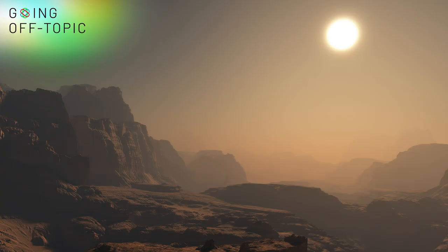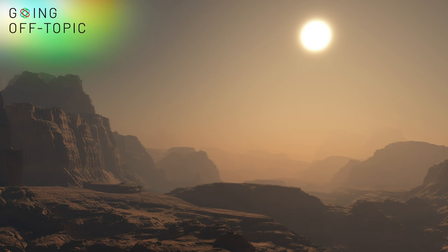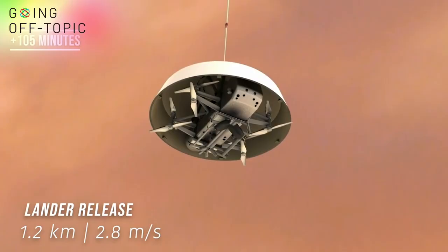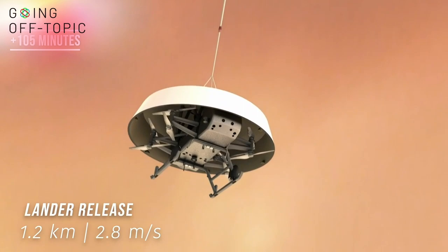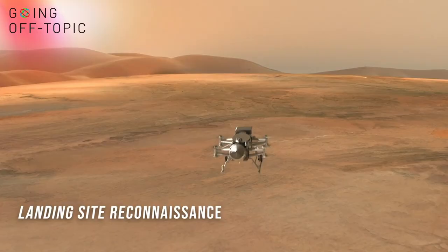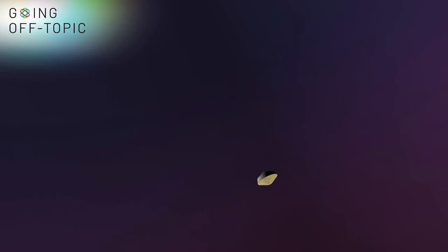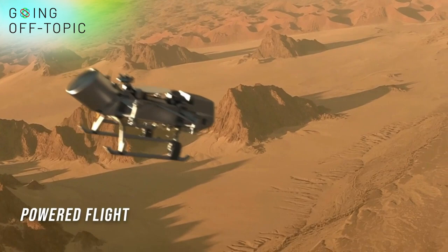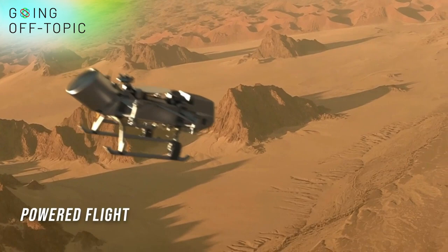I did start this video talking about drones, and while Ingenuity isn't the usual quadcopter-style aircraft we think of nowadays, check this out. NASA is planning to send this quadcopter, called Dragonfly, to Saturn's largest moon, Titan. The launch is currently planned for 2026, with a scheduled arrival at Titan in 2034, where it'll fly over dunes, rugged terrain, and the frigid lakes of liquid methane on that moon, all while beaming aerial shots back home to us on Earth.